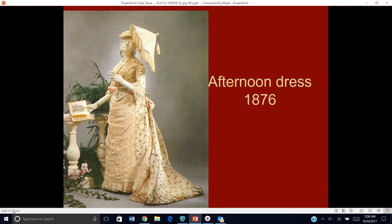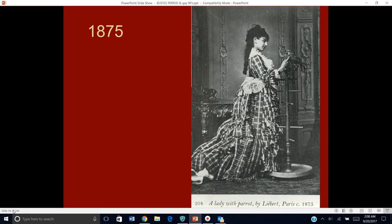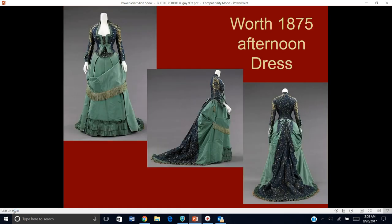We've got all kinds of examples, and as we get closer to 1877 we're seeing things slim down a little in the front. The skirt itself, even though there's lots of fabric there, is not quite as wide in the hem. Here's an actual photograph from 1875 — you can see tons of plaid fabric in that dress. And this is an afternoon dress done by Worth — you can see the different sections and how they're connected; in the back, this has a little bit of a train, which wouldn't be worn out shopping but to some kind of event in the afternoon.